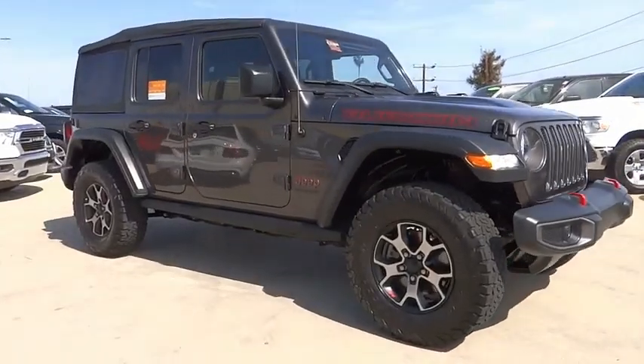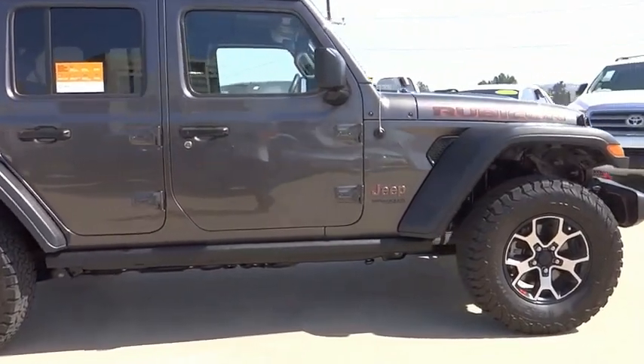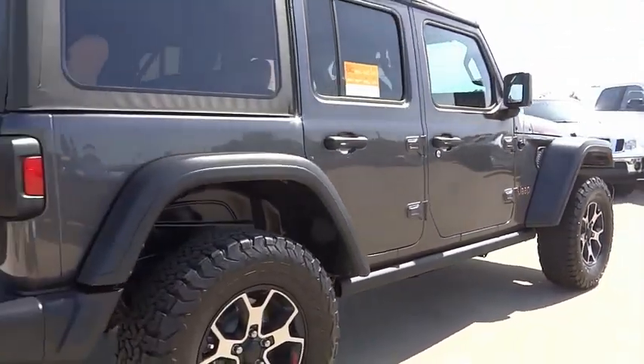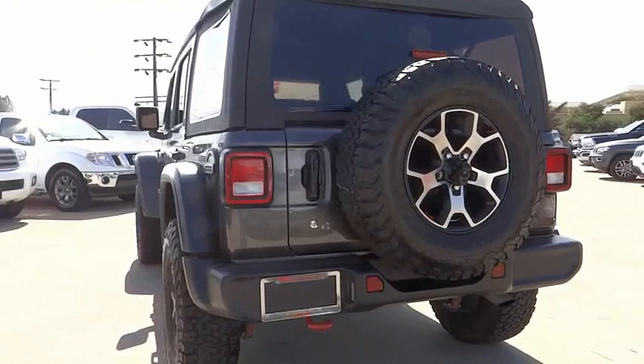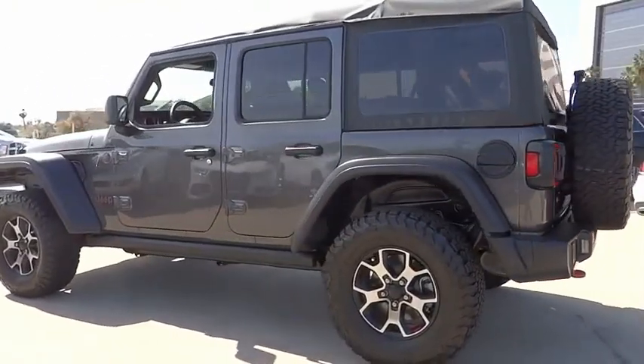We are pleased to show you the 2018 Jeep Wrangler Unlimited. The Jeep Wrangler Unlimited is an on-and-off-road capable vehicle that was made for you to enjoy. Stylish, rugged, and comfortable — all traits of the Wrangler that let you decide where you want to go and how you want to get there.